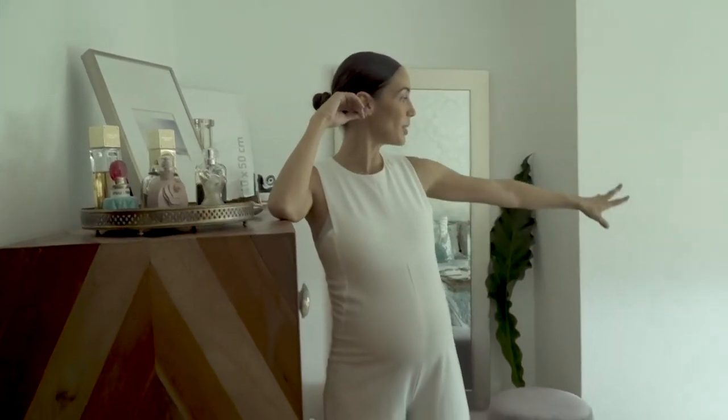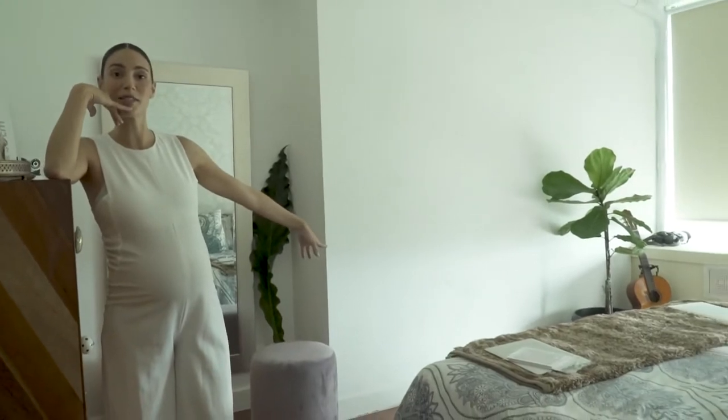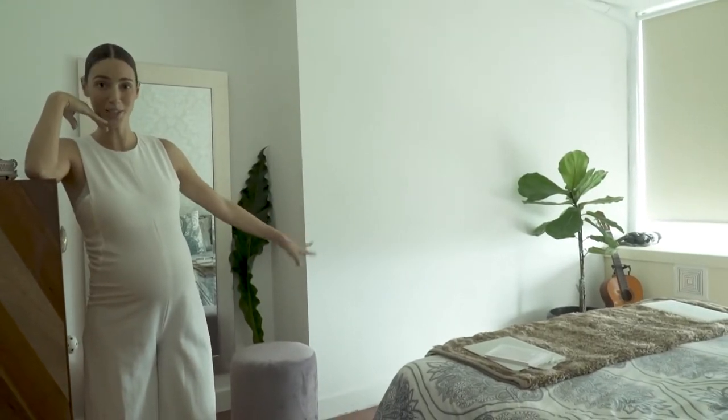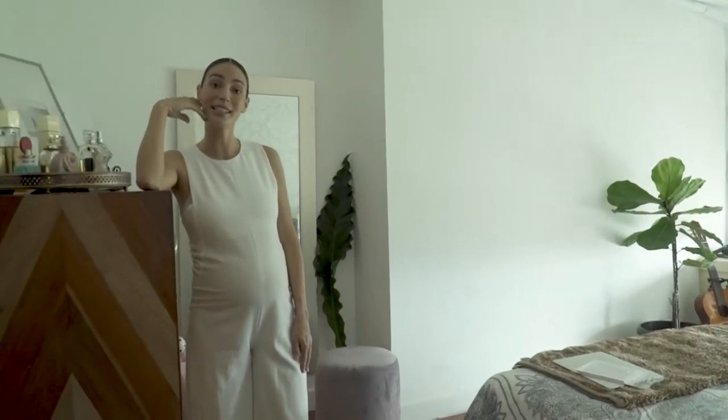We're gonna have the crib for the baby soon here. I'm due in two weeks, so as you can see I'm very relaxed about it but it's gonna come soon. I'm gonna go pick up Danda — you guys wanna come?